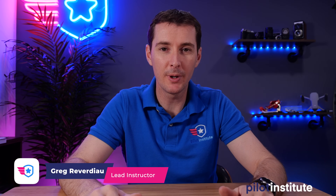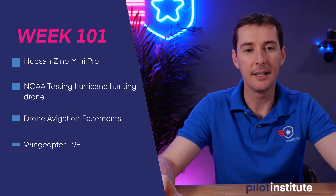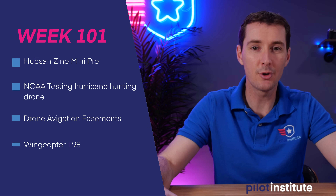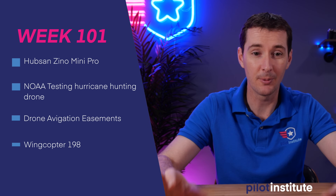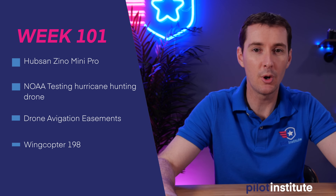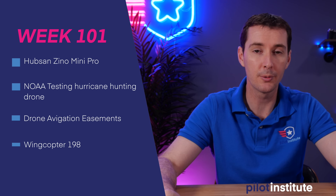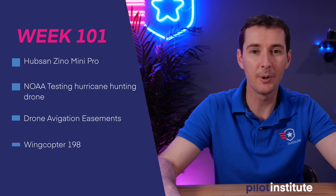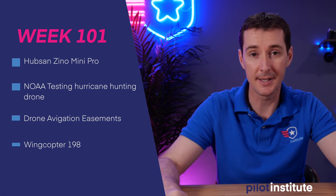Welcome to your weekly UAS news update. This is the week of April 26, 2021. This week I have four topics: a new mini drone from Hubsan, a NOAA testing drone that goes straight into hurricanes, the drone toll road concept with four different states trying to monetize from drone pilots, and a really cool WingCopter design that can drop packages in three different locations. So let's get to it.